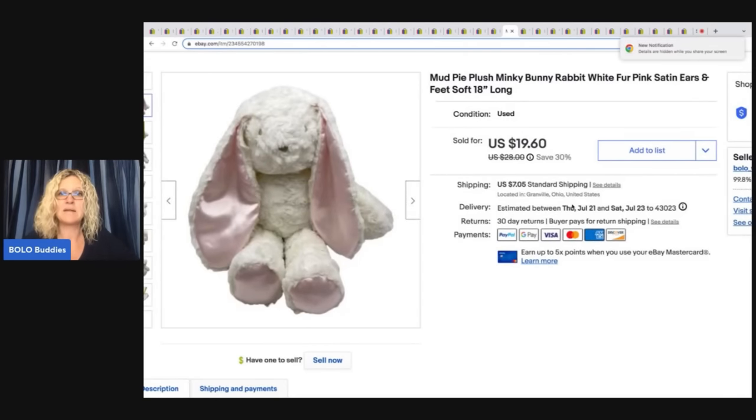The next item is this bunny by Mud Pie — plush minky bunny rabbit, white, pink fur, satin ears and feet, 18 inches long. Super cute. Got this at Goodwill for a buck and I sold it for $19.60 plus shipping. I've heard the brand Mud Pie mentioned often over on the Rebel Reseller's channel. If you guys are not following her, she is like a plush expert — she has so many plush listed and her videos are super educational. She also finds lots of other items but specializes in plush. That is the Rebel Reseller.